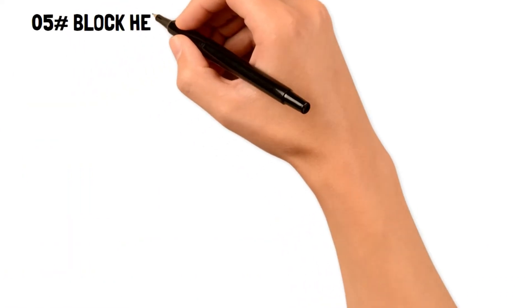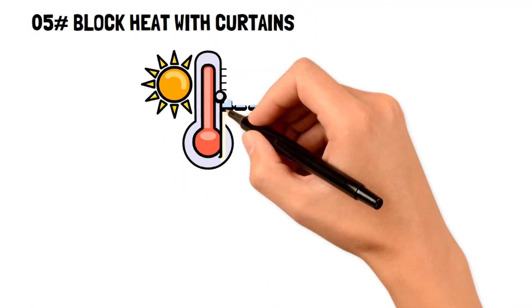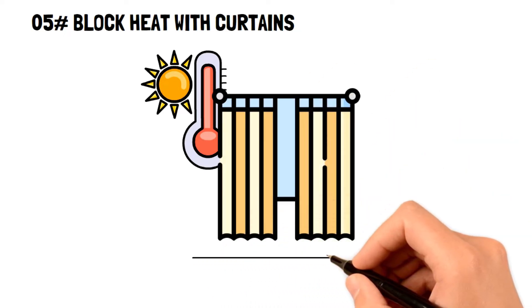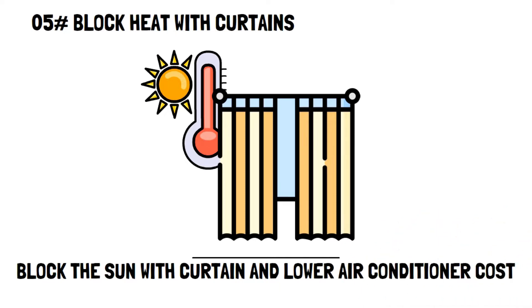Number five: block heat with curtains. An extreme but very effective frugal living tip you can practice right now is to close your curtains during times of peak heat. That way, they can block out the heat produced by the sun and, in turn, lower your air conditioning costs.